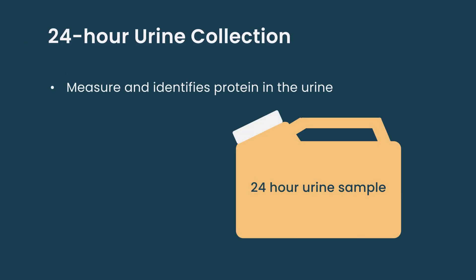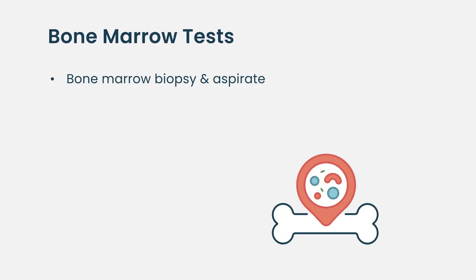As regards the tests in the urine, we are at least initially trying to see if there is protein spilling into the urine and what kind of protein it is. We ask for a 24-hour urine collection to be done on patients.